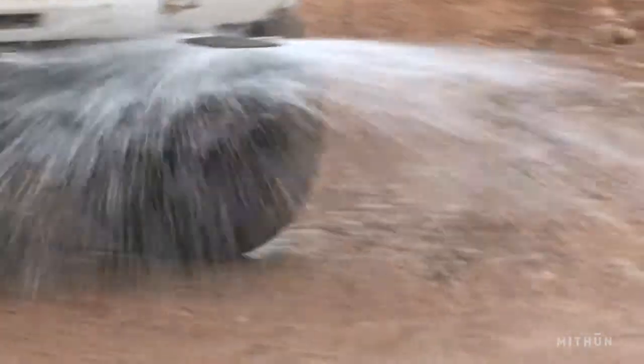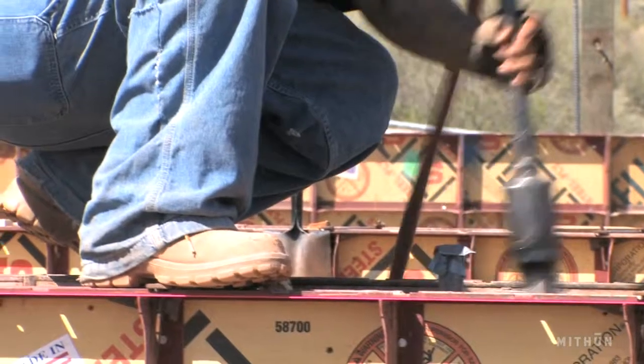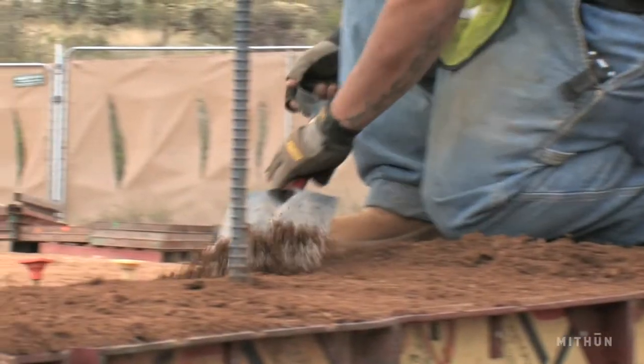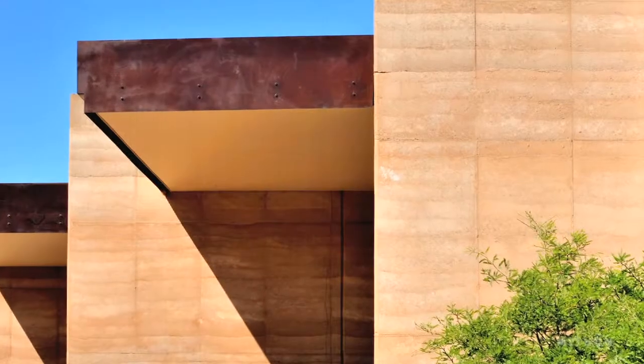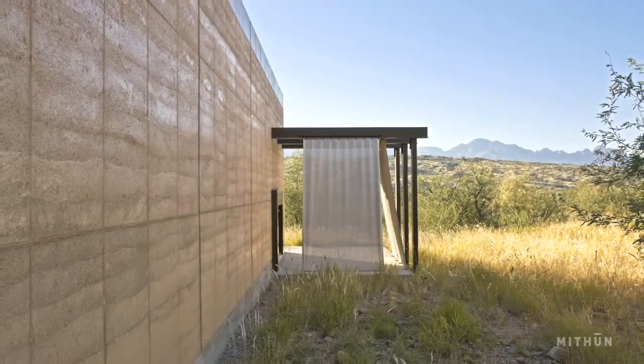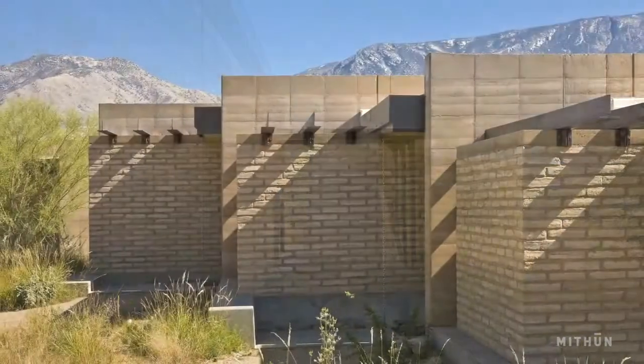They build it ten inches at a time and then pack it down so it's about six inches, so it's labor intensive. But when it's done it looks a little bit like a section through the earth — it's sedimentary — and it has that presence and that weight that the desert has.